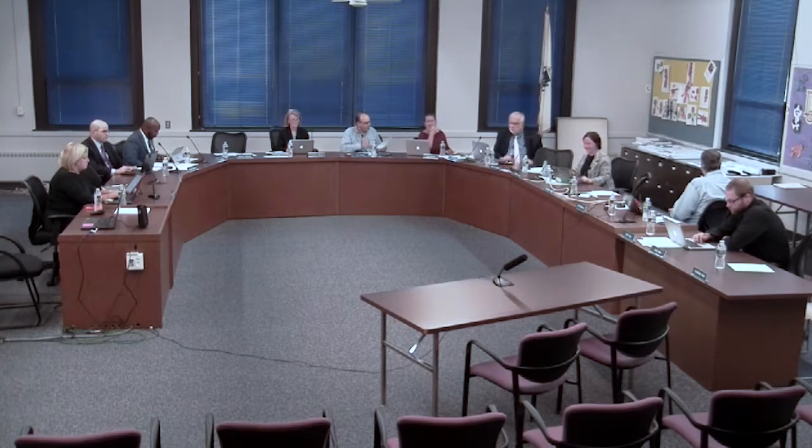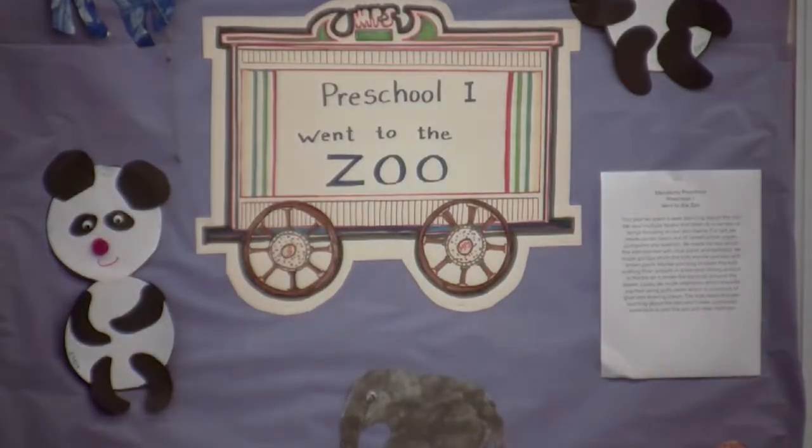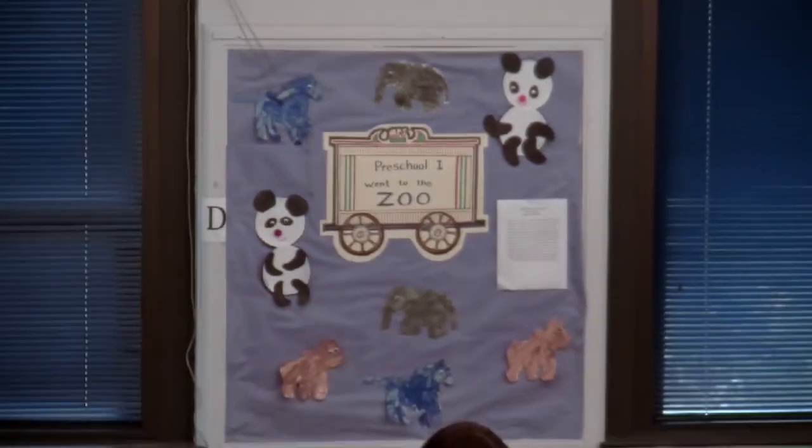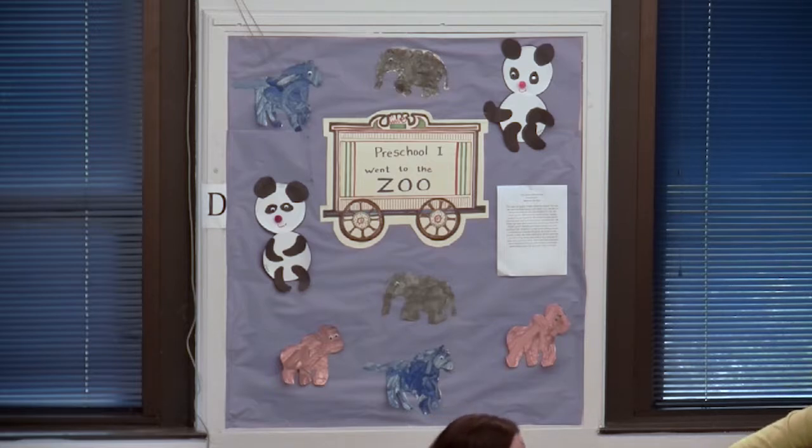Starting with Preschool One: we went to the zoo this year, spending a week learning about it through books and songs. For art, we made panda bears out of construction paper, pom-poms and eyeballs; horses painted with blue paint; gorillas marble-painted with brown paint — where kids put artwork in a box and roll a marble to move paint around the paper; and elephants painted with puffy paint, a mixture of glue and shaving cream. The kids really enjoyed learning about the zoo, and it even prompted some to visit with their families.